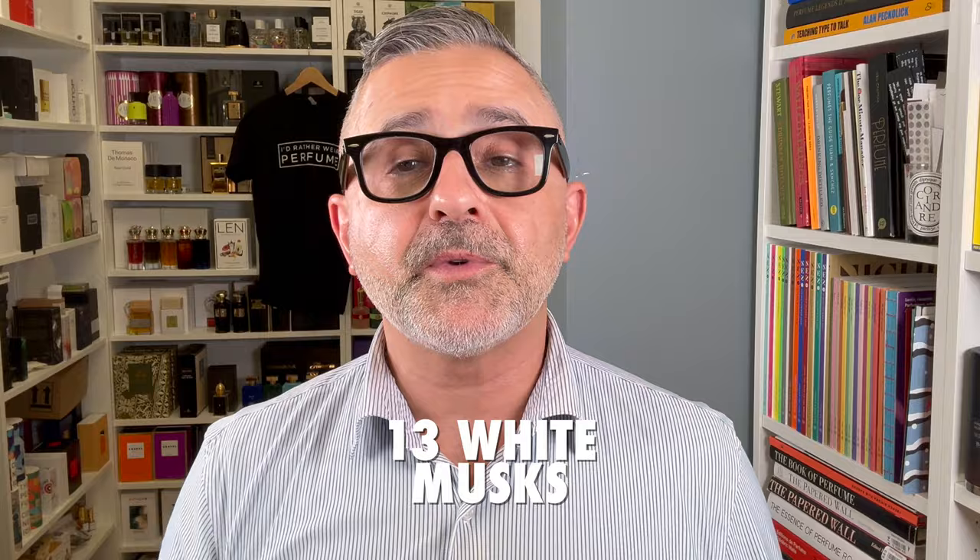Thanks so much for tuning in. It's Sebastian. We're talking about white musk fragrances. Let me know if you're a fan of these kinds of fragrances. I've been a big fan of White Musk for Men from The Body Shop, but this is no longer selling. They now have something like a Blue Musk and a Black Musk, but only the White Musk for Women right now, which I'm assuming is very unisex.